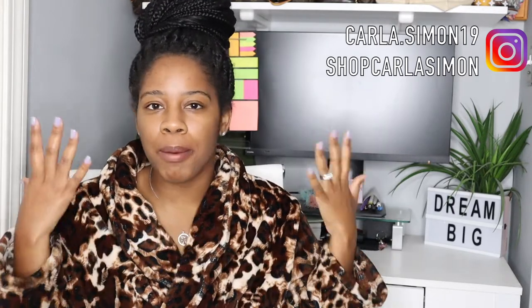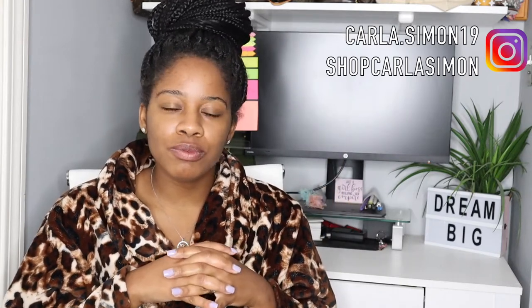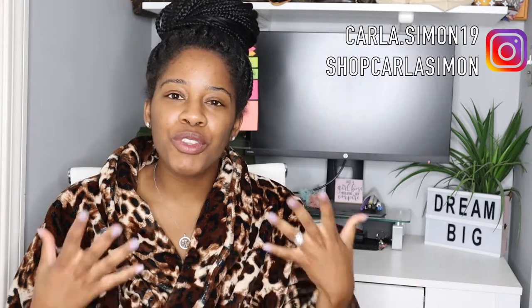Hello everyone, welcome back to my channel. This is going to be a very quick video. As you can see I'm in my robe, my hair is a mess — I literally just got up maybe half an hour ago. As I was getting ready to wash my face, I was like, you know what, I'm gonna share with you guys a review of the fancy skin products.